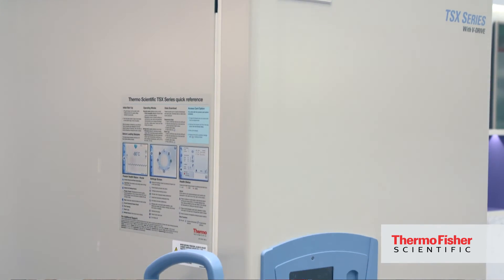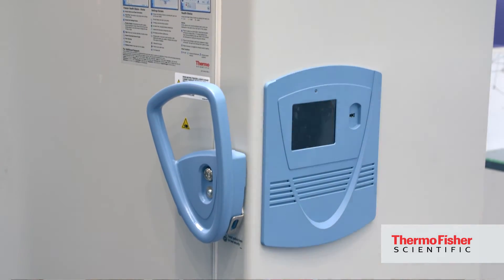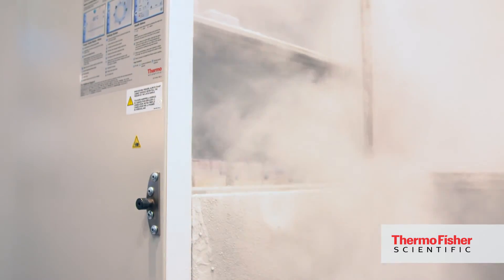Another very cool development is the TSX Ultra Low Freezer. It uses natural refrigerants versus hydrofluorocarbons to improve the environmental impact, and also achieves 50% less energy consumption — so really a great new product for us from a sustainability perspective.